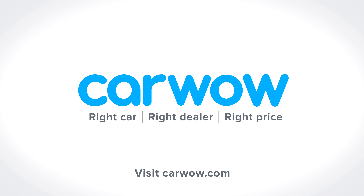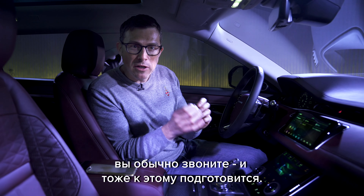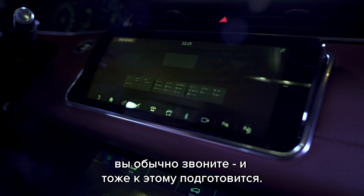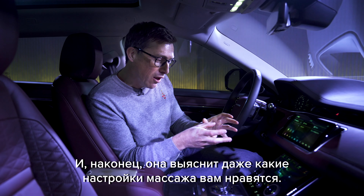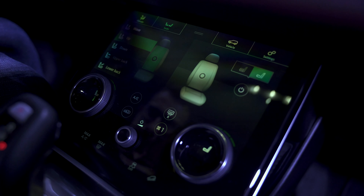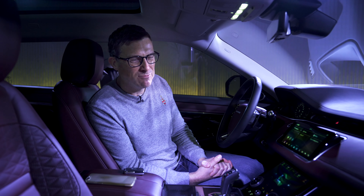One of the cool things about this car is that it'll learn exactly how you like things set up, both from the smart key and from when it pairs to your mobile phone. Instantly it'll figure out where you like the steering wheel and seat position. After a bit more time it'll learn how you like the climate control set. It'll work out who you call most frequently and when, pre-prepare the system for that, and it'll even work out how you like the massage seat function - whether you like it nice and soft or hard and fast.